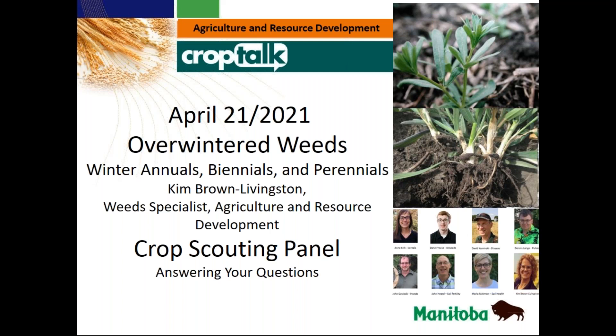This webinar is being recorded, and you will receive a link to the recording. Thank you. Thanks, Laurie.